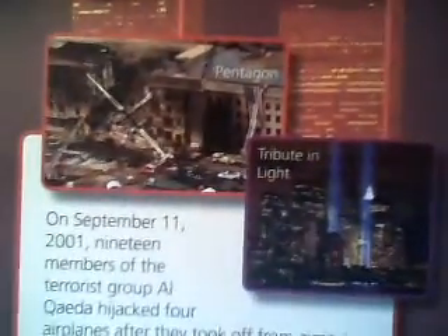Let's see what they have for 9-11. There's a picture of the tower coming down. It says: on September 11th, 19 members of the terrorist group Al-Qaeda hijacked four airplanes. And then there's more, of course, and there's some pictures.